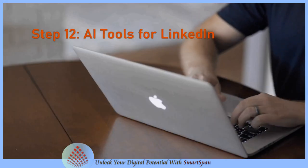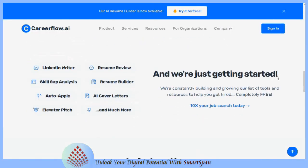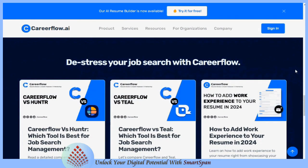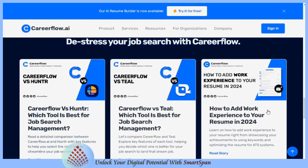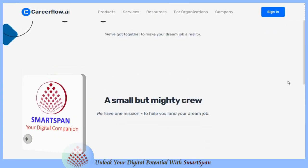AI tools for LinkedIn: with CareerFlow's visually appealing job search tracker, you can easily keep track of your job search progress, including the status of your job applications, identify patterns in the types of jobs you've applied for, and track your progress towards achieving those goals.